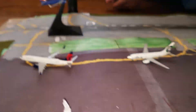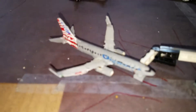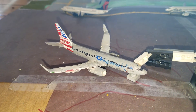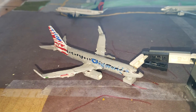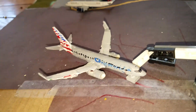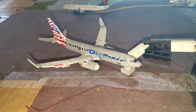Now we're gonna get on to the main terminal — as you can see there's a lot of planes all the way down there. We're gonna start at the end: right here we have an American Airlines 737-800 in the One World livery. He came in from Guatemala.